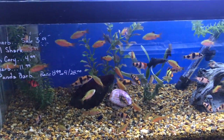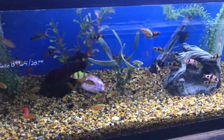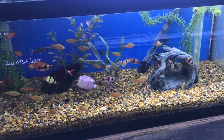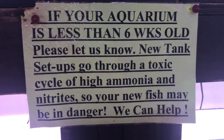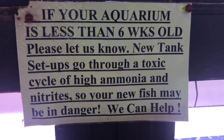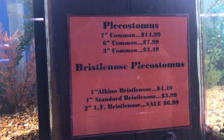Balloon mollies, which I don't like — they look like they're hurting. This is an interesting tank. What are these, 20 longs? They look small, maybe they're 15s or 10 longs. Oh, look at this sign: 'If your aquarium is less than six weeks old please let us know. New tank setups go through a toxic cycle of high ammonia and nitrites so your fish may be in danger — we can help.' I like the sign. And plecos for sale.